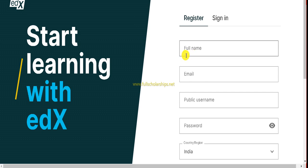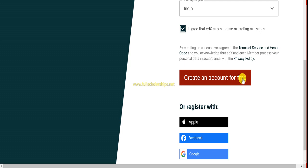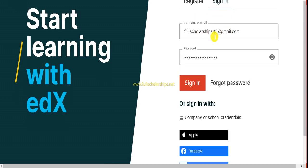For first-time users who have not used edX before, simply register by entering your first name, full name, email address, and creating a public username. Then enter a password and your country, agree to the terms and conditions, and create an account. If you prefer not to fill in this information manually, you can use your Apple, Facebook, Google, or Microsoft account. Once your email and password are activated, click sign in and wait a few seconds to reach the dashboard.